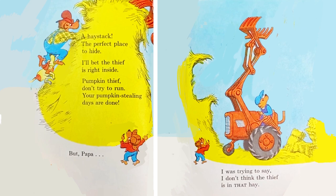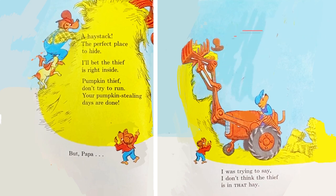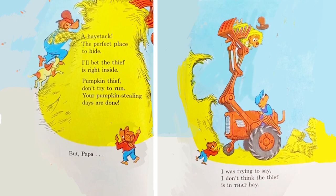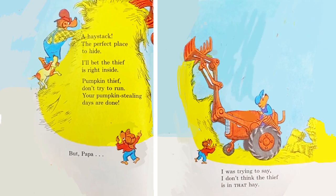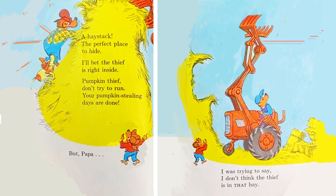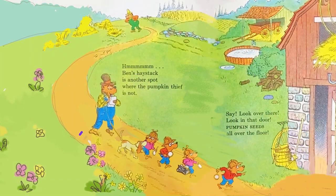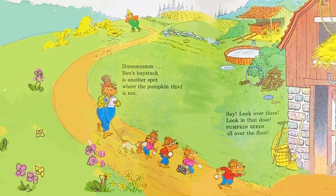A haystack? The perfect place to hide. I'll bet the thief is right inside. Pumpkin thief, don't try to run. Your pumpkin-stealing days are done. But, Papa, I was trying to say, I don't think the thief is in that hay. Hmm. Ben's haystack is another spot where the pumpkin thief is not.